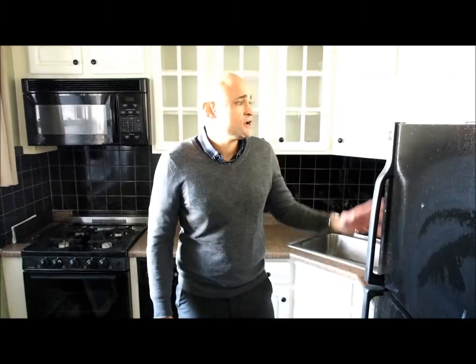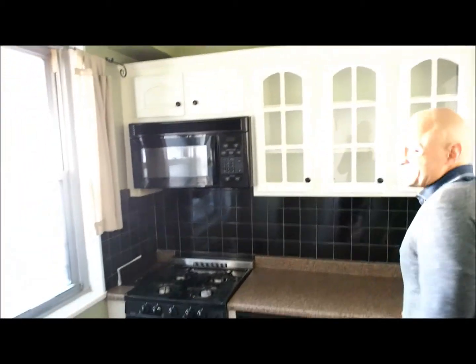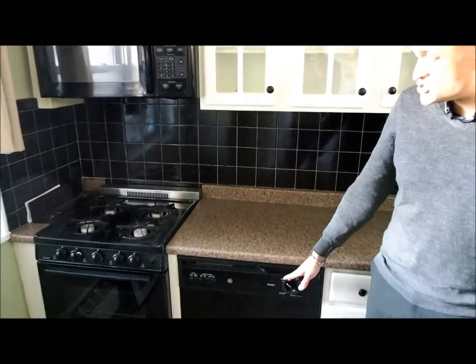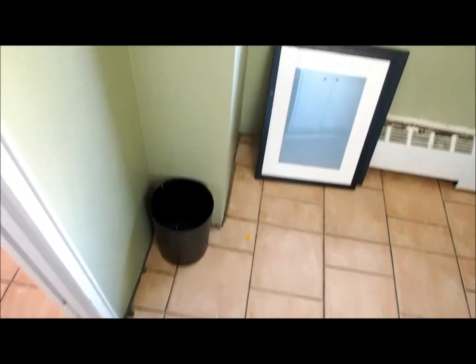Now we're in the kitchen of the lovely one-bedroom apartment for sale in Rego Park. It's in great condition — everything is recent, the appliances are recent. You have a lot of cabinet space for a kitchen this size, countertop space as well, and a dishwasher. The tiles are in good condition. You also have room over here for a small table, so you could utilize this as an eat-in kitchen. And most importantly, you have a window, so when you cook you can open it up for ventilation.